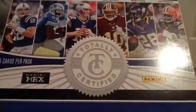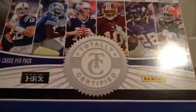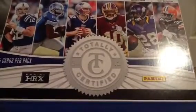Then I got a jumbo jersey out of 262, a Stephen Hill. Then I got a Courtney Upshaw auto out of 290.